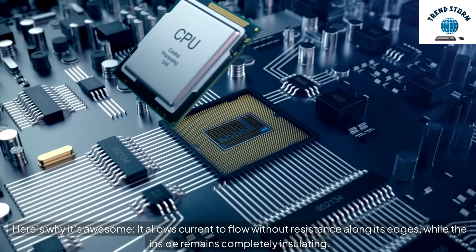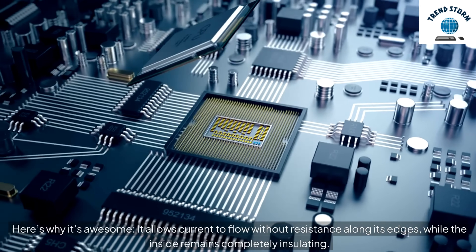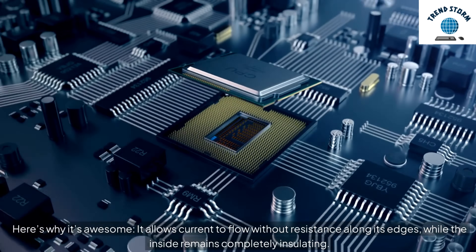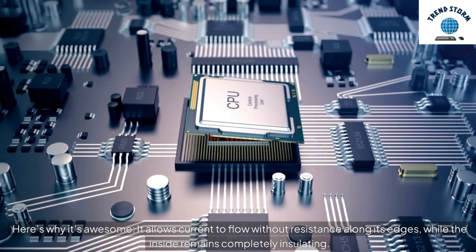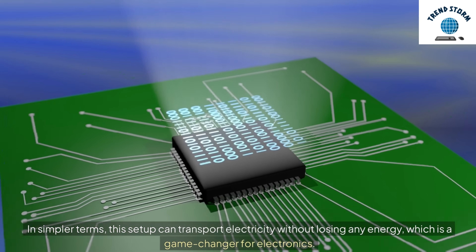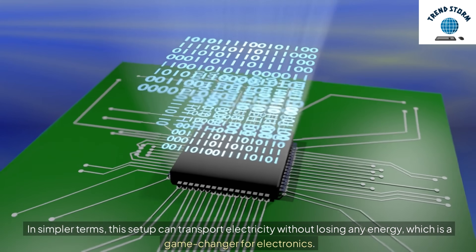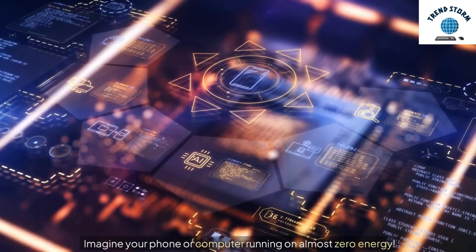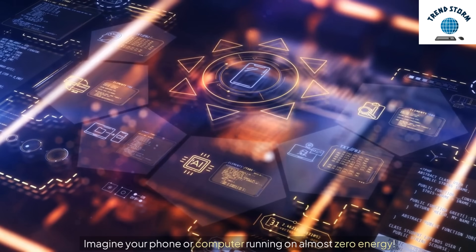Here's why it's awesome. It allows current to flow without resistance along its edges, while the inside remains completely insulating. In simpler terms, this setup can transport electricity without losing any energy, which is a game-changer for electronics. Imagine your phone or computer running on almost zero energy.